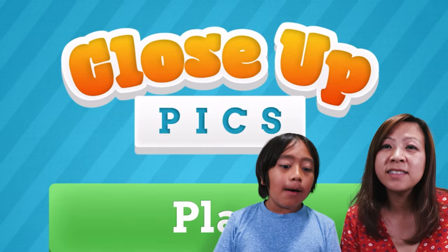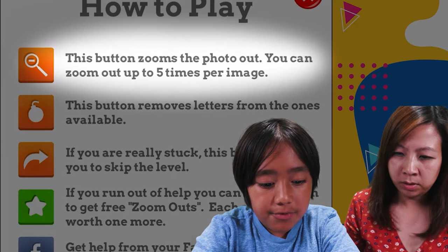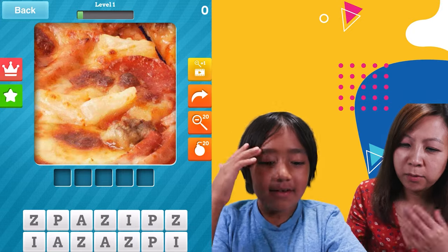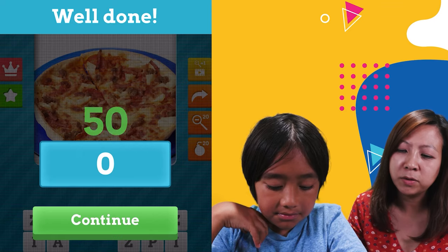Hi guys! Today we're gonna be playing close-up fix. Something's really really close up and then you have to see if you can figure it out. If something is really zoomed into your face, we get a bunch of photos out. You can zoom up to five times zoom - yeah, no zoom bonus.